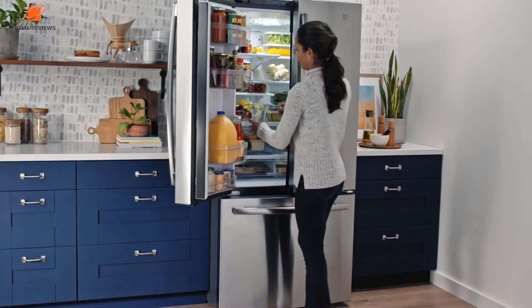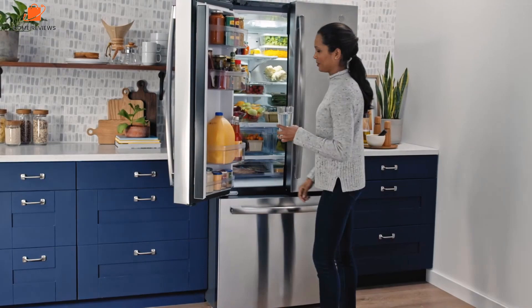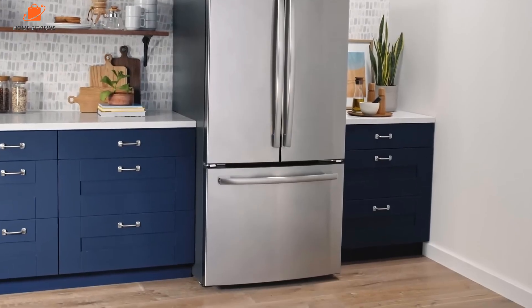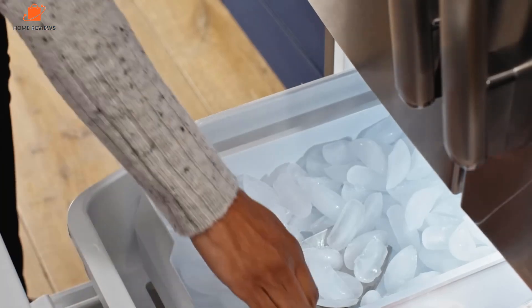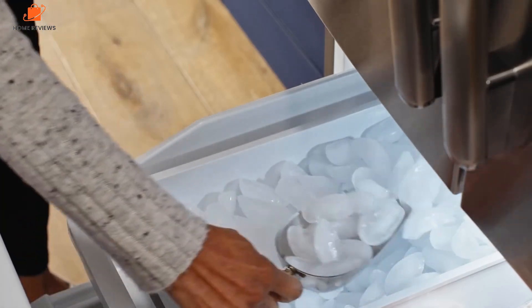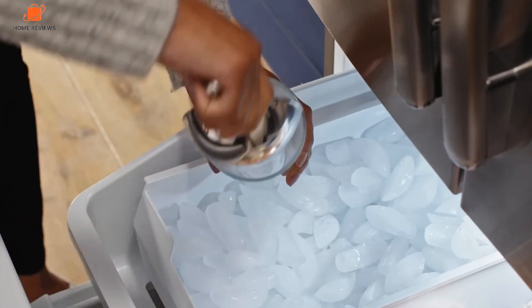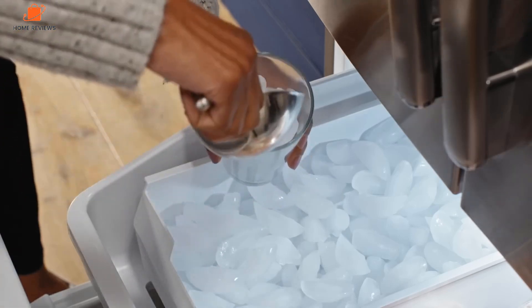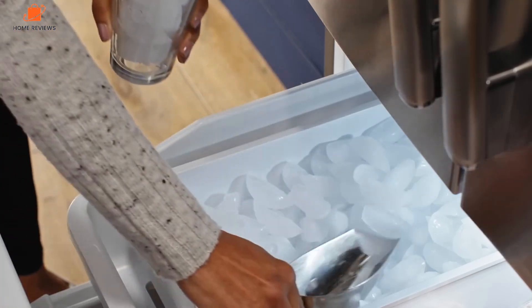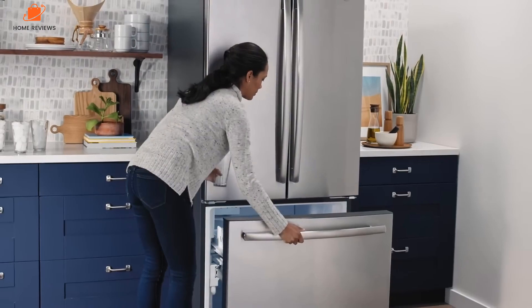Keep in mind that counter-depth refrigerators help you save space, so naturally they have less storage space. You'll need to decide if the few inches of depth are worth the loss of cubic feet. This counter-depth refrigerator has 18.6 cubic feet of storage space, which is plenty for a small family, but may not be enough if you're constantly hosting gatherings or have a big household.